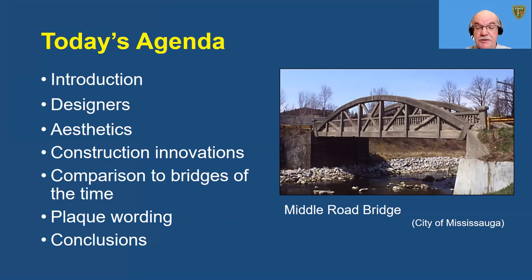In the next few minutes, we'll briefly introduce the bridge designers, Barber and Young of Toronto, and review their perceptions of bridge aesthetics. We'll introduce the contractor, O.L. Hicks of Oakville, and describe some of the innovations he adopted for the construction. We'll compare the Middle Road Bridge to other bridges of the time, both steel trusses and concrete arch trusses, and we'll review the plaque wording and make some conclusions.